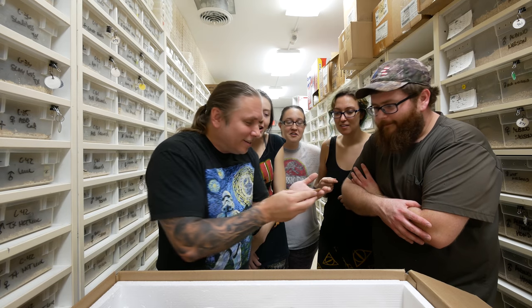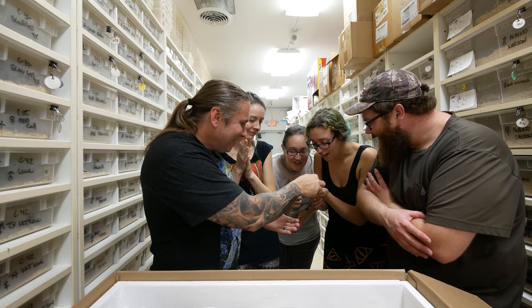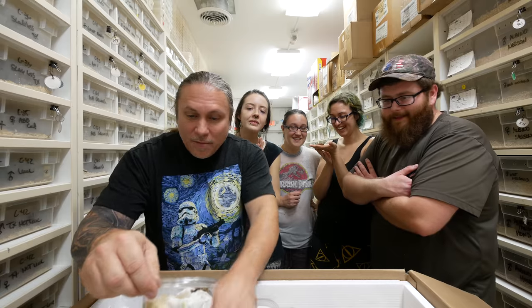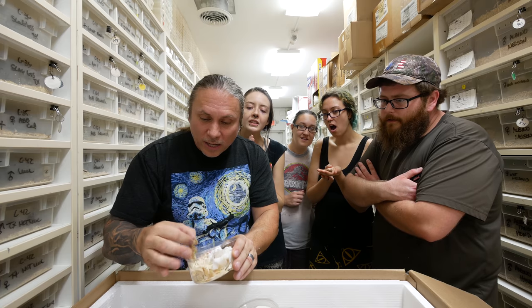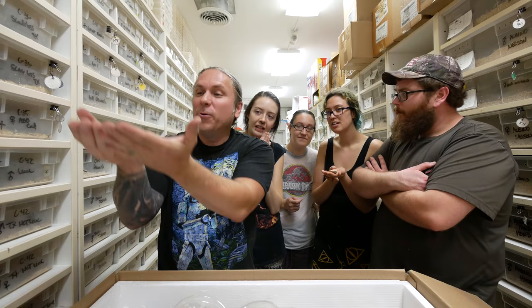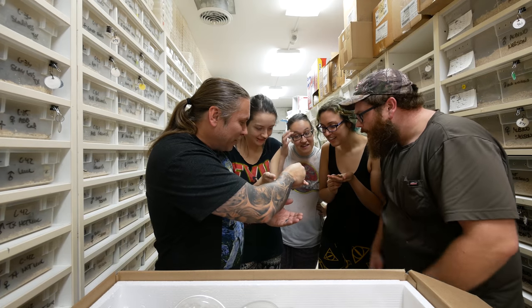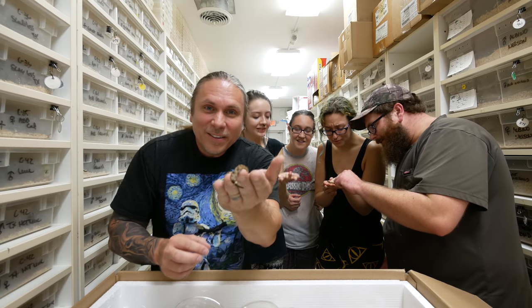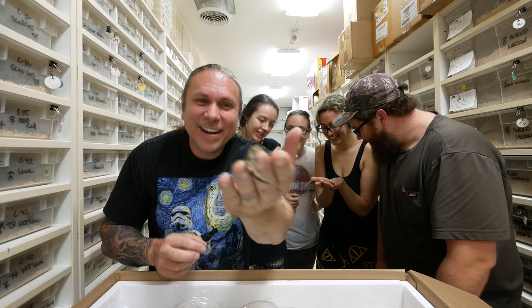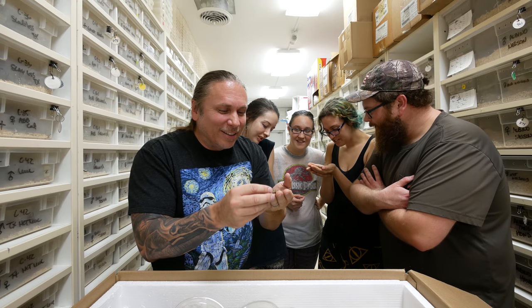There's a bunch of different colors of these guys, and this is what they would call the red version. Take a look at this! And then he also sent some that are kind of like a hypo or a really tan color. So let's take a look at these guys too. Look at that — I mean, that thing is cool. These guys look like little vipers, man — I guess that's why they call them Viper Boas, right? That is absolutely cool. Isn't it absolutely cute? I mean, that is the cutest little thing in the world.